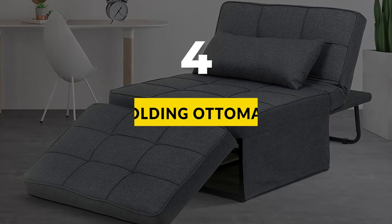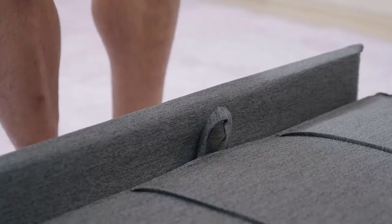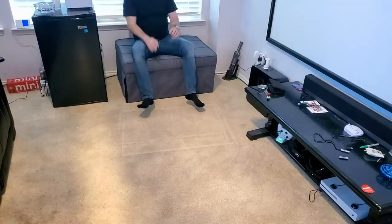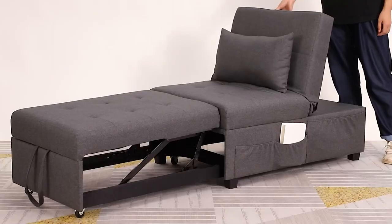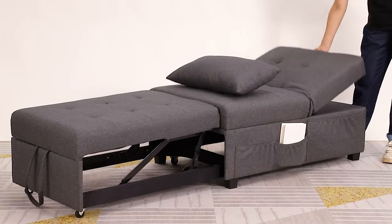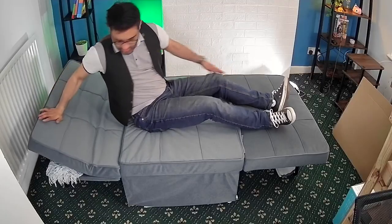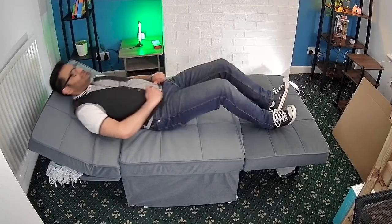Number 4: Cymosa Folding Ottoman Sofa Bed. This sofa bed can be easily and quickly converted into four forms to meet your various needs — ottoman, sofa, chair, and lounger — for multi-functional use. The couch bed is comfortable and helps you release the whole body from head to toe. Not only is it durable, but it can also easily withstand 440 pounds.